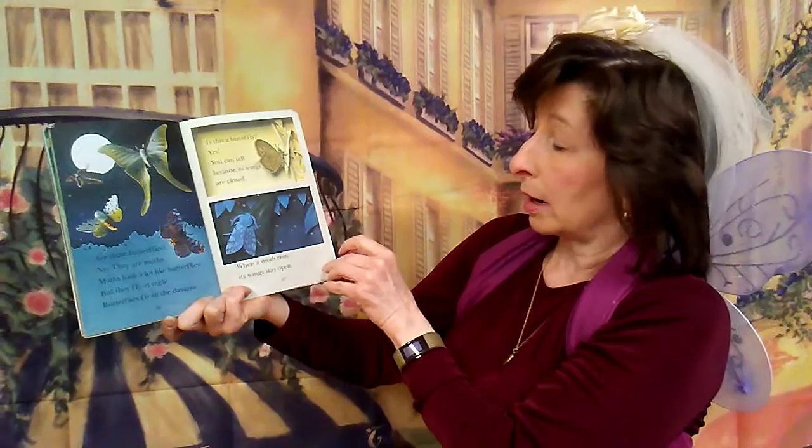Are these butterflies? No, they are moths. Moths look like butterflies, but they fly at night. Butterflies fly in the daytime. Is this a butterfly? Yes, you can tell because its wings are closed. When a moth rests, its wings stay open.